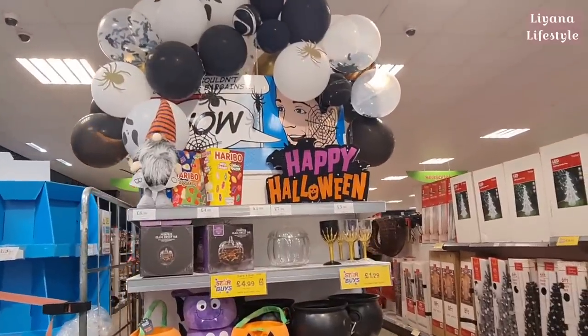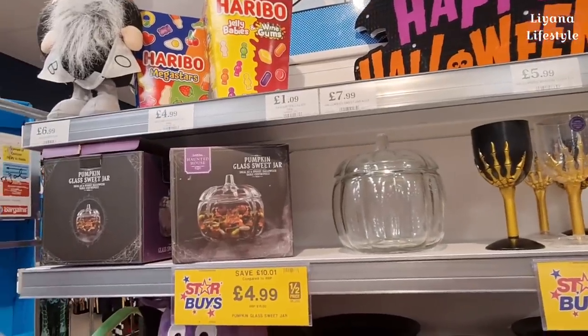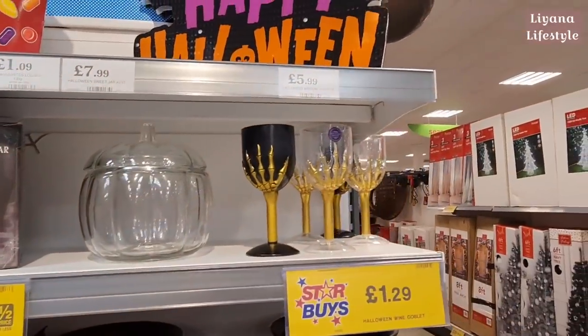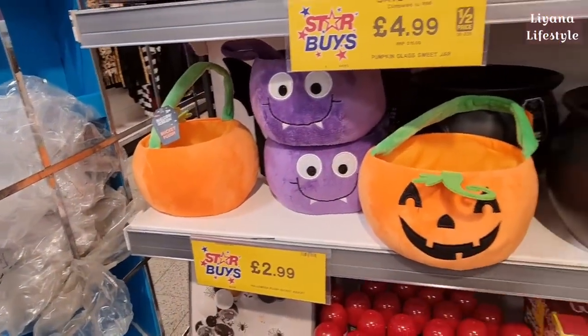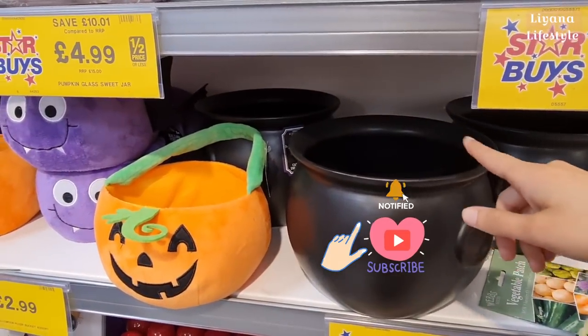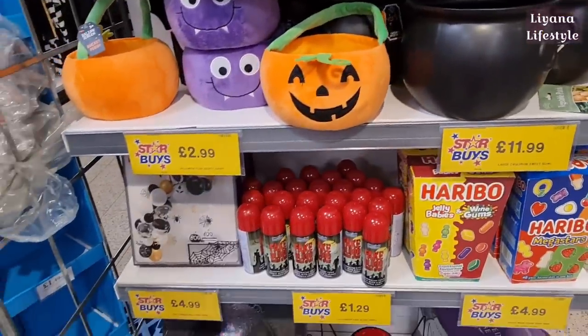And this is what we're here for - some autumn and Halloween things. They've got the glass jars back out, half price or less RRP, and these wine goblets, Halloween buckets, felt items, and these cauldrons which are really cool. If you fill them up with clear baubles and fairy lights it looks really good.